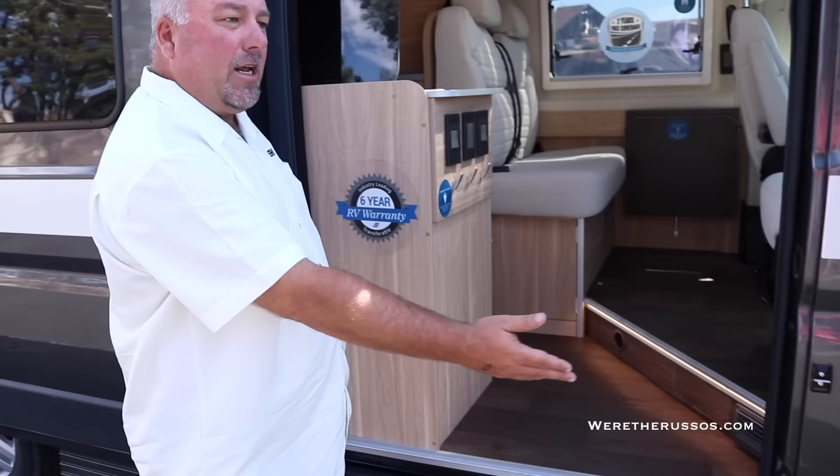We just drove it up here, it drives very nice, it's got a great turning radius and plenty of power. We're going to walk inside here. One thing about the Active is we have power steps both for the passenger, driver, and into the entry of the RV.